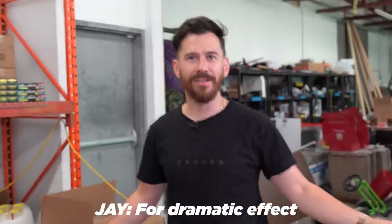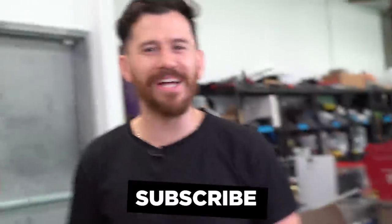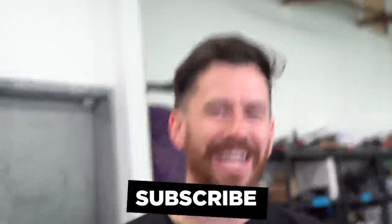As always, thank you guys so much for watching and we will catch you next time. Toodles.